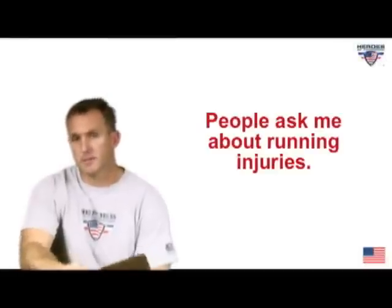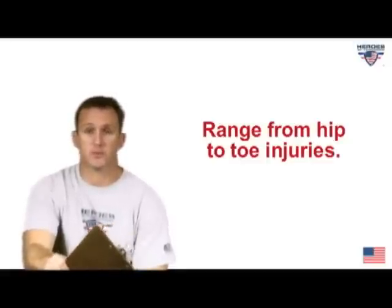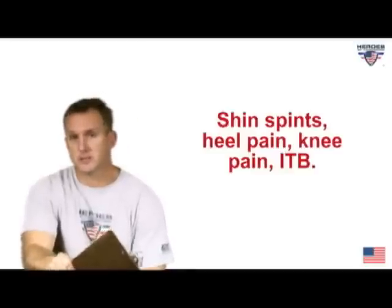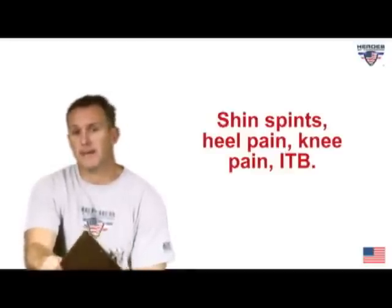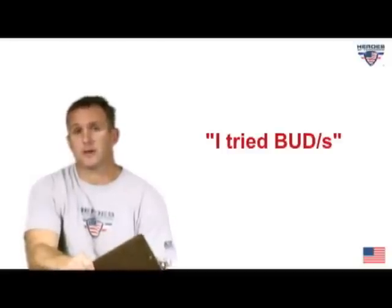Hi, I'm Stu Smith. People ask me about running injuries, and these range from pretty much hip to your toes. Typical ones I see are shin splints, heel pain, knee pain, and one called ITB, which stands for iliotibial band — at SEAL training they used to call it ITRIBUDS.